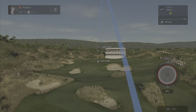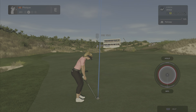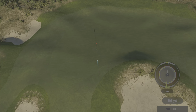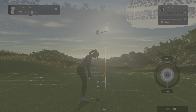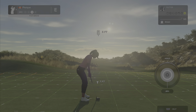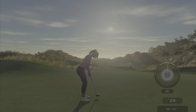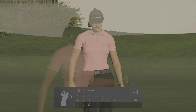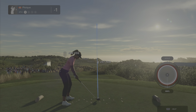This looks like about 120 yards to the pin. I think this is going to be okay. There we go, out there looking good, about five feet to go. Looking good — you like that one, don't you? That'll bring you down to one under.